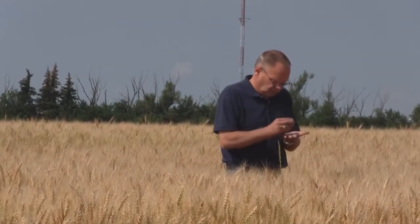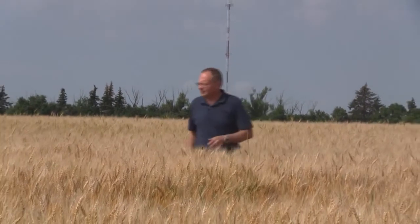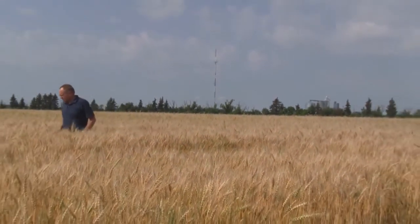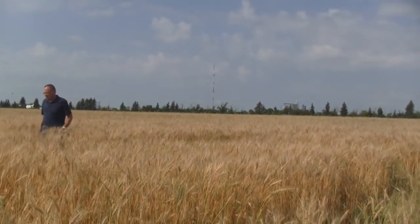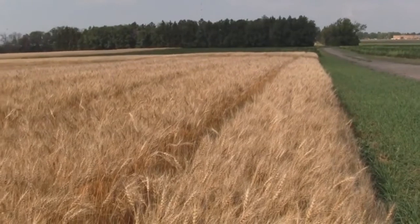This is Randy Melhoff, Langdon Research Extension Center Director, talking about an important program at the Langdon REC designed to keep the newest and most superior NDSU crop varieties available to North Dakota producers. This program is called the NDSU Foundation Seed Stocks Program.